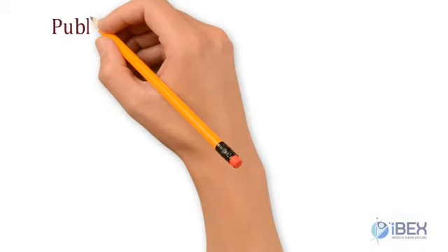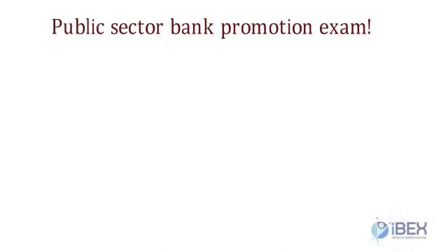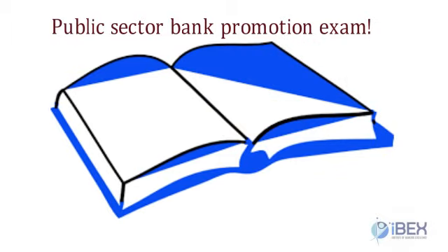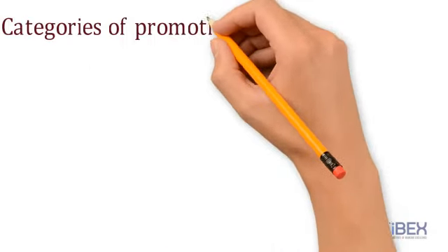Public Sector Bank Promotion Exam. The promotion process for each scale is different and involves different challenges, requiring a different level of preparation. At Institute of Banking Excellence, IBEX, we understand this very well and have designed study material for each scale differently. The IBEX study material is different for each category of promotion. Let's understand the categories of internal promotion in banks.